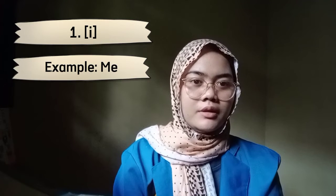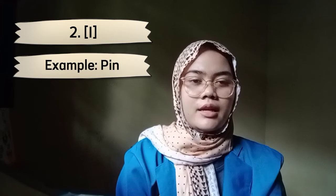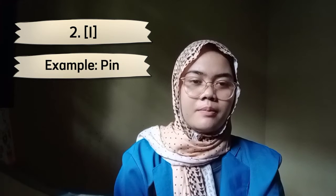Okay, the first is front vowels. First, IY, IY. Example: ME, ME. The second is IH, IH. Example: PIN, PIN.